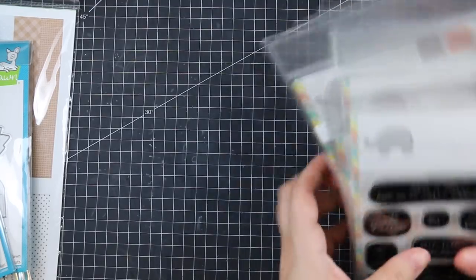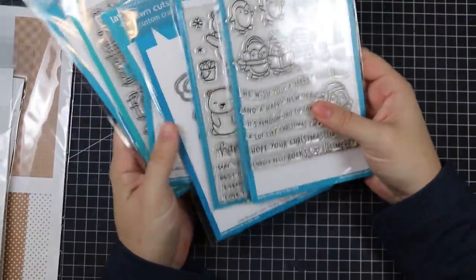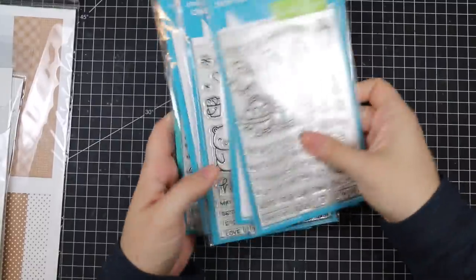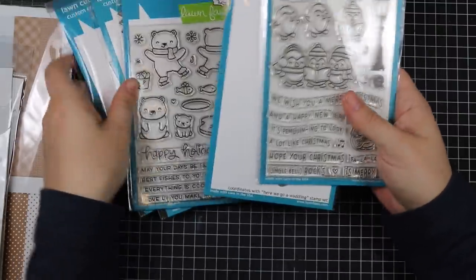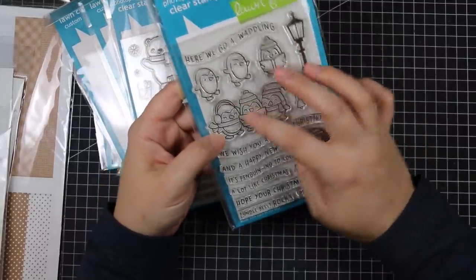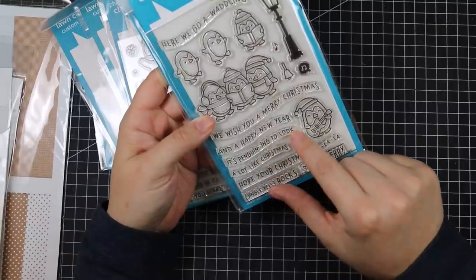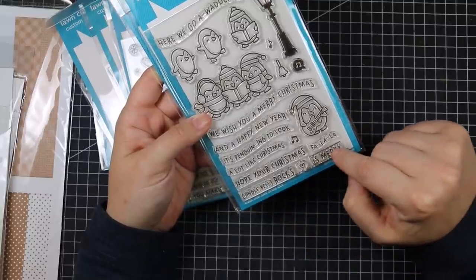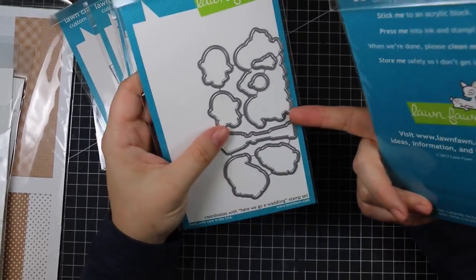I started getting in a lot of the Lawn Fawn winter stuff — I had ordered the fall and Halloween stuff previously and then Lawn Fawn released the most adorable holiday stuff as well. First up is Here We Go Waddling — all your cute little penguins. Sentiments include: We Wish You a Merry Christmas, Here We Go Waddling and a Happy New Year, It's Penguin to Look a Lot Like Christmas, Hope Your Christmas Jingle Bell Rocks, Merry Fa La La. There's a little light post and a little music bubble, plus the coordinating die set.